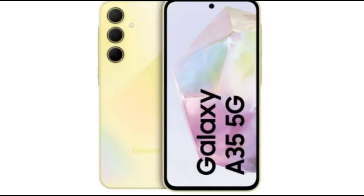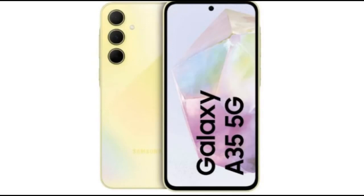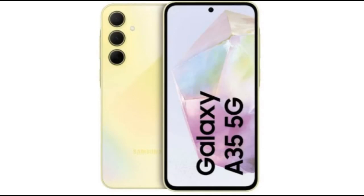Galaxy A35 specifications: Processor — Exynos 1380 SoC. RAM — up to 8GB. Storage — up to 256GB. Battery — 5000mAh with 25W wired fast charging.